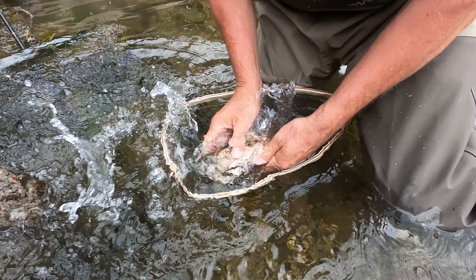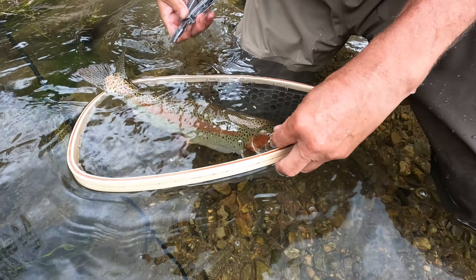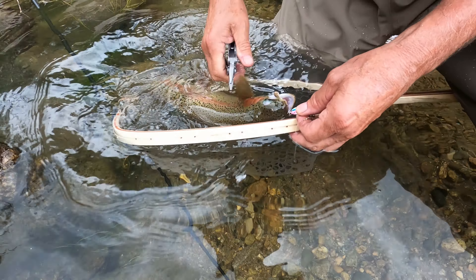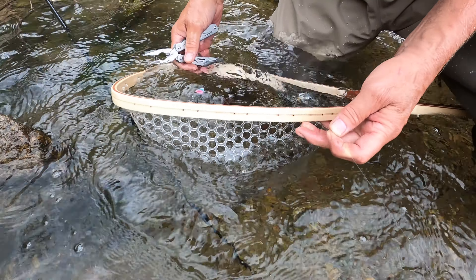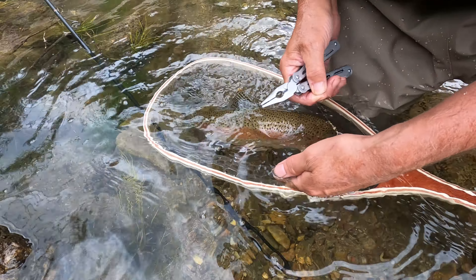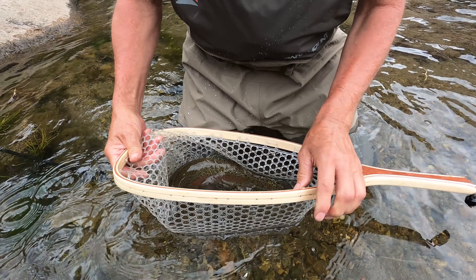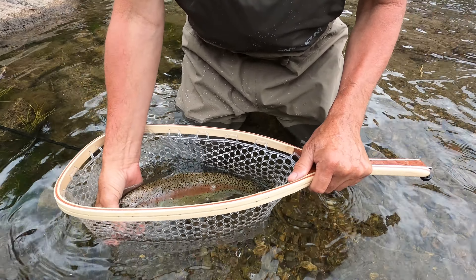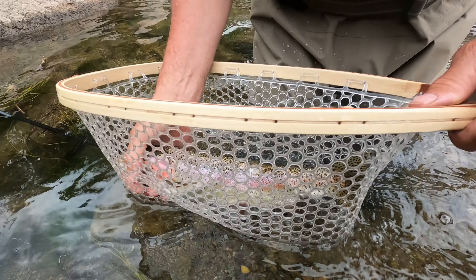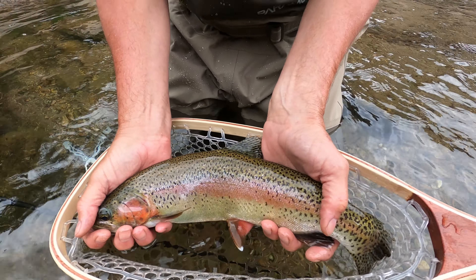Come on buddy. There we go. Oh man, I hooked him good. He ain't going anywhere, just need to get the hook out of him. I want a good picture of this one — I want to keep him in the water. Wow. Let me hold this. You can put your whole hands on him. He's got him flapping loose.